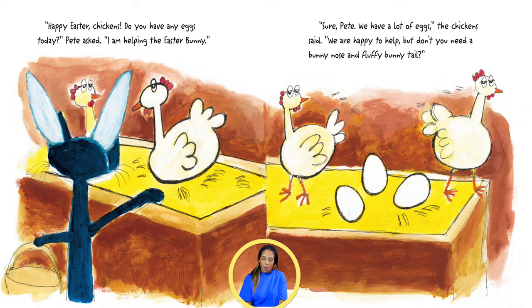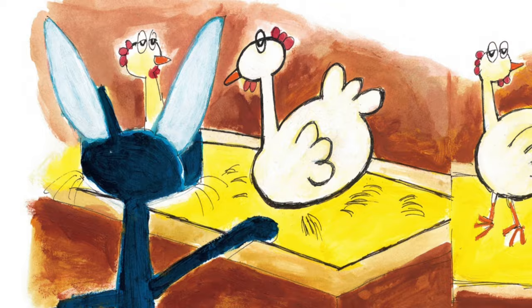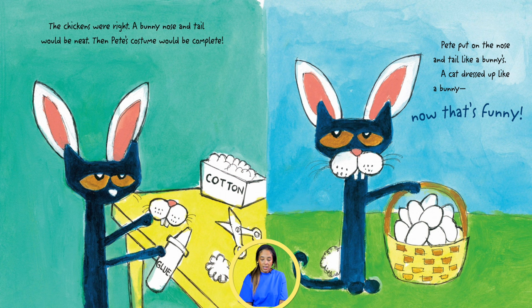we are happy to help, but don't you need a bunny nose and fluffy bunny tail? The chickens were right. A bunny nose and tail would be neat.